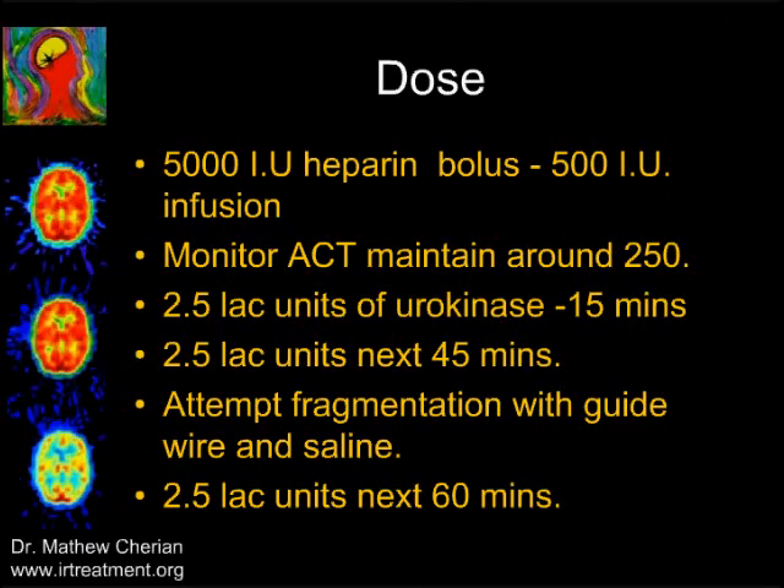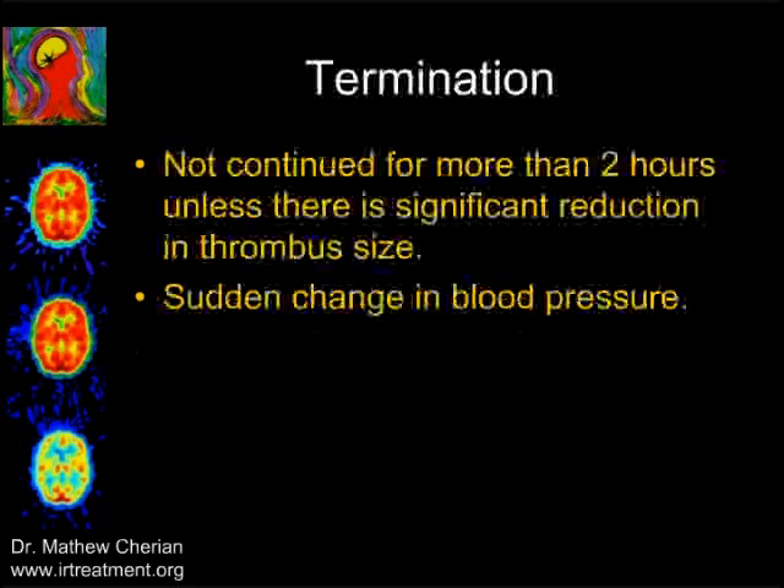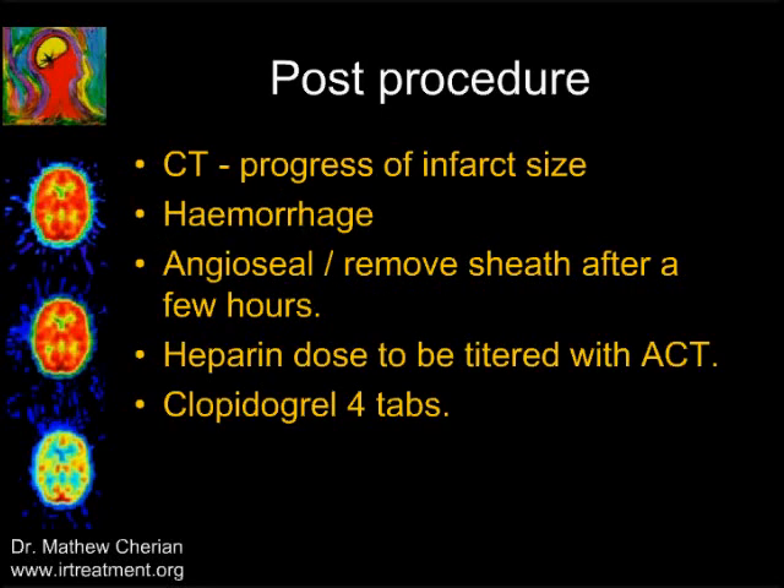We give 5000 units of heparin as a bolus, followed by 500 units per hour as an infusion, and monitor ACT to keep it around 250. We give 2.5 lakh units of urokinase in the first 15 minutes, followed by another 2.5 lakh units over the next 45 minutes, and then another 2.5 lakh units over the next hour. After 45 minutes, we gently fragment the clot by injecting saline under high pressure. We do not continue the procedure for more than 2 hours unless there is significant lysis, and we monitor carefully for sudden changes in blood pressure. Follow-up CT is done to assess infarct size and rule out hemorrhage. We place an angioseal at the puncture site, continue heparin by ACT, and give a loading dose of 300 mg of clopidogrel to all patients.